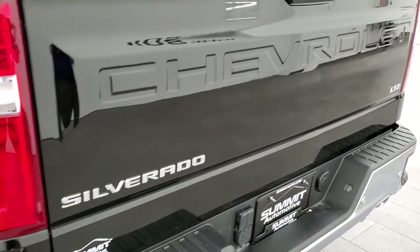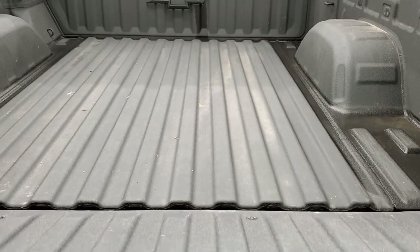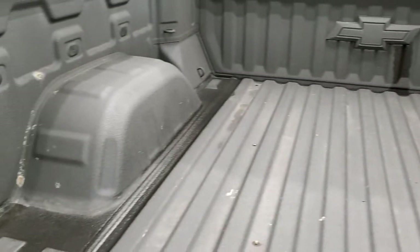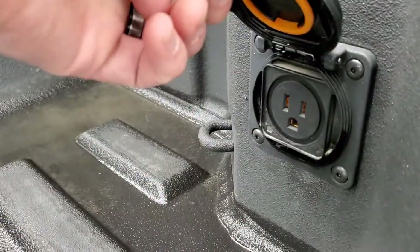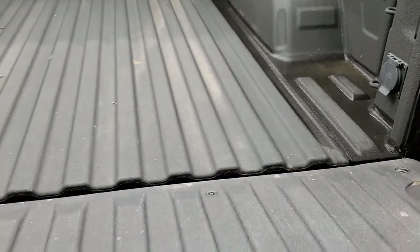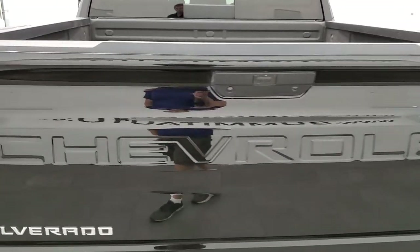Tailgate is in nice shape — didn't see any dents or dings. It has a power drop-down tailgate with shock-down assist so it's never going to slam on you. It has a spray-in bed liner. You do get a 120-volt, 400-watt actual plug-in back there, and this one actually has the power-up tailgate as well. That's pretty cool.